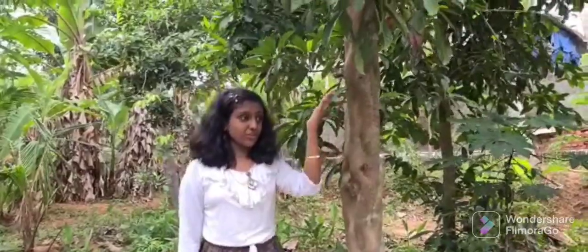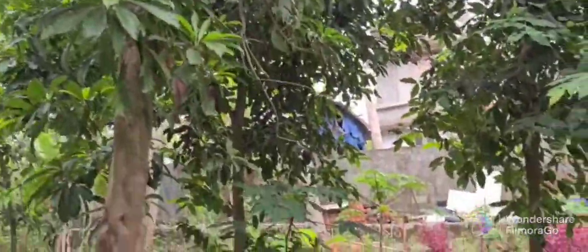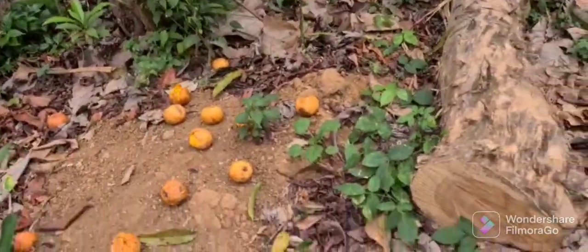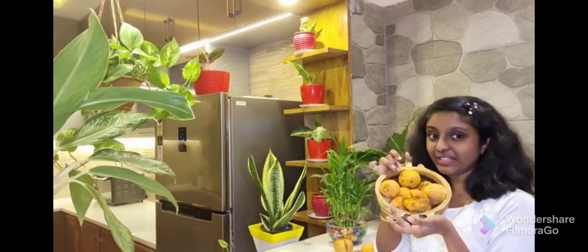This is the egg fruit tree and you can see the egg fruit plants are lying on the ground. Look here, look on the ground. I have picked up these fruits and came here to see the benefits.